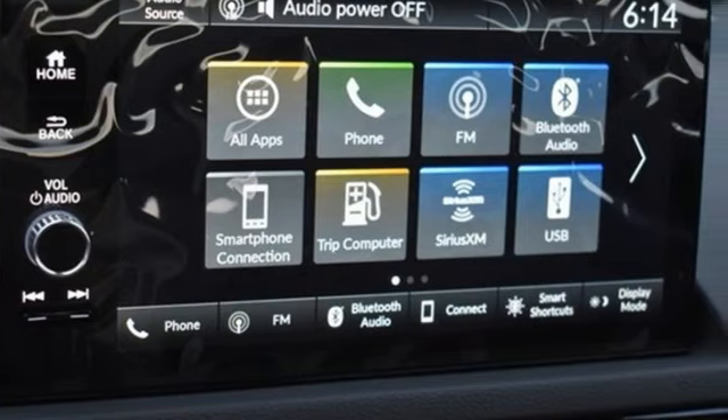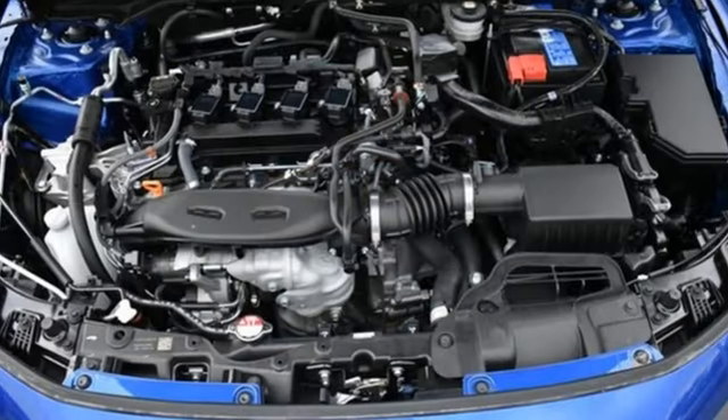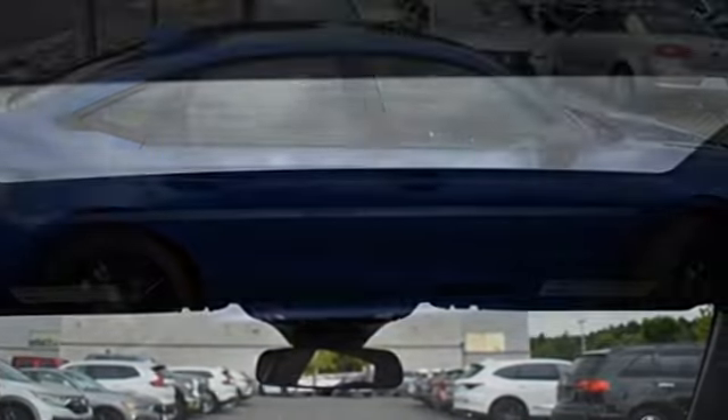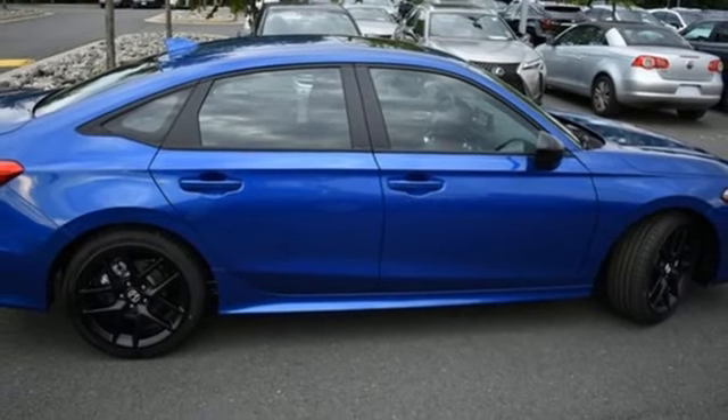Get ready for an impressive combination of features: streaming audio, doors and push-button start proximity key, dual-zone climate control, configurable instrument gauges, wireless phone connectivity, and heated sport bucket front seats.